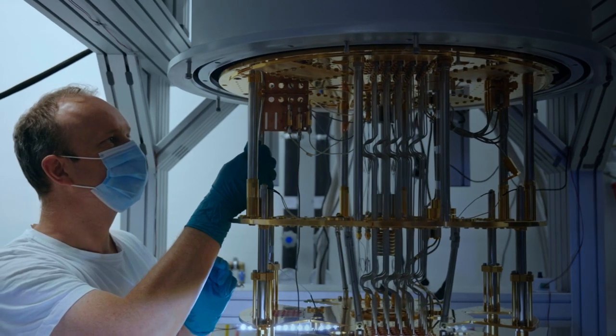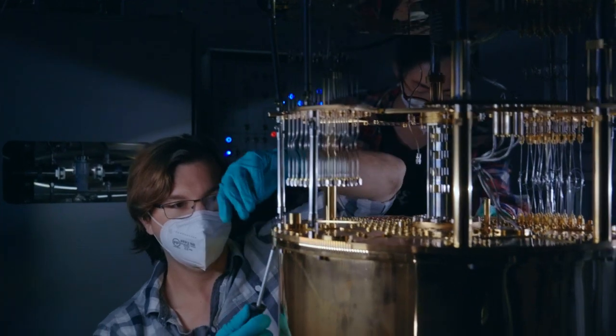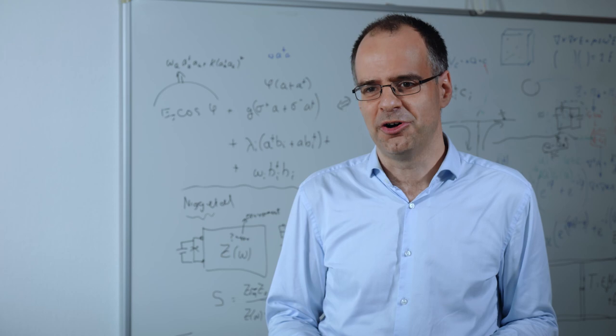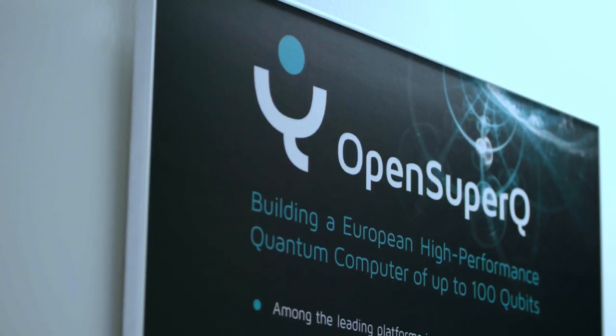We have a team of researchers building a quantum computer based on superconducting integrated circuits that is large enough to outperform classical computers at least in some tasks.